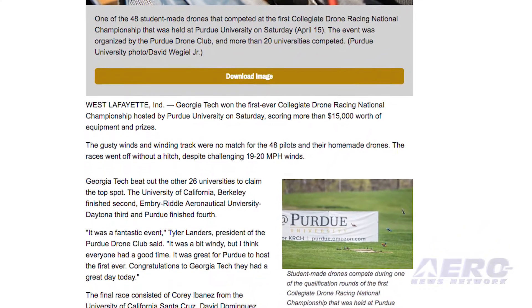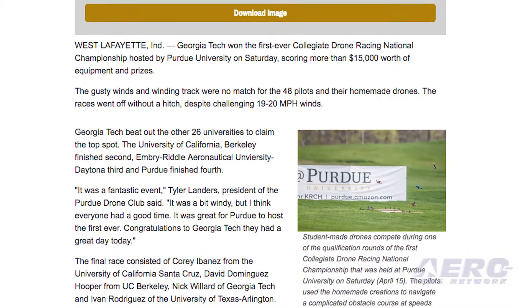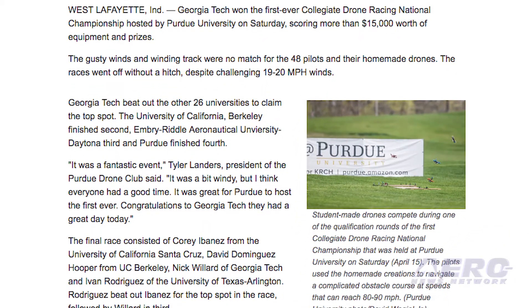Georgia Tech won the first Collegiate Drone Racing National Championship, picking up more than $15,000 worth of equipment and prizes, beating out 26 other universities. In total, 48 pilots competed using their homemade UAS. The University of California Berkeley came in second place, Embry-Riddle Aeronautical University Daytona came in third, and Purdue University, which hosted the event, came in fourth place.